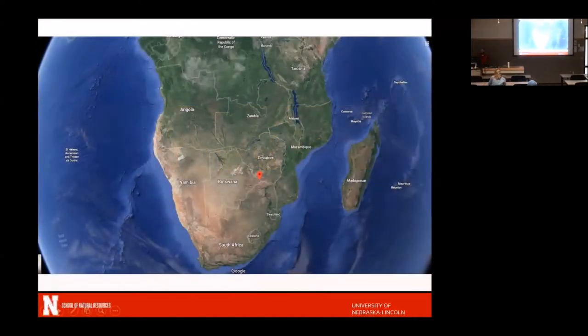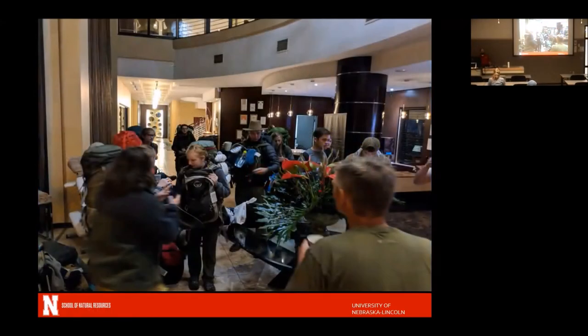For those that don't know, this is where Botswana is. This is where our camp was, right here. It's kind of the southern part of Africa — that's the part of the continent we're looking at.